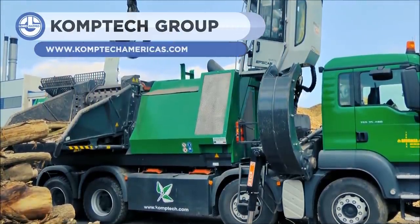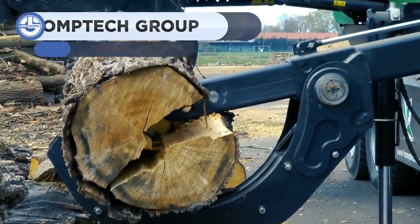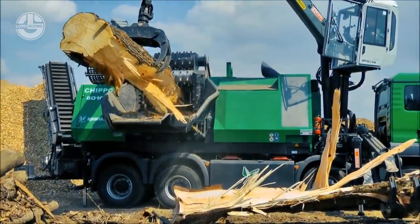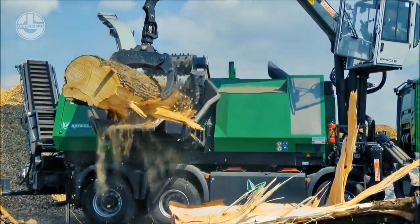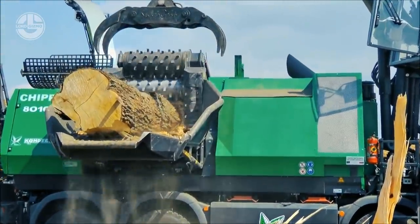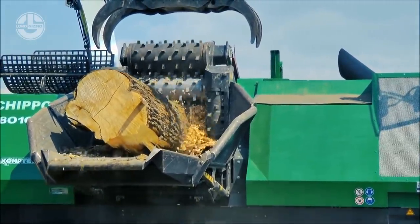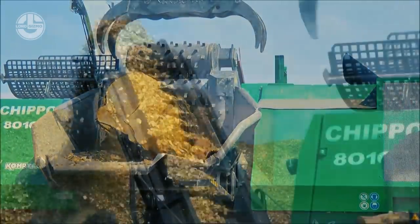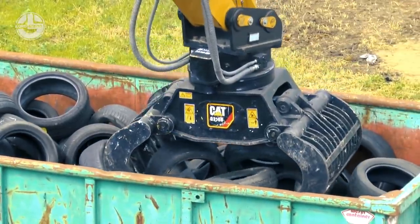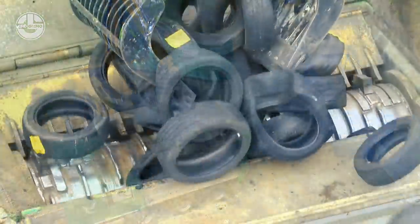First up is the Comtec Wood Shredder. No matter how much wood you have, it will break it down into a fine particulate. Sharp cutting blades and a powerful diesel engine make Comtec machines incredibly versatile.